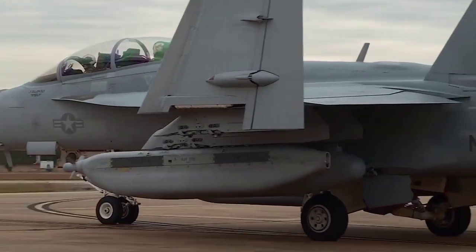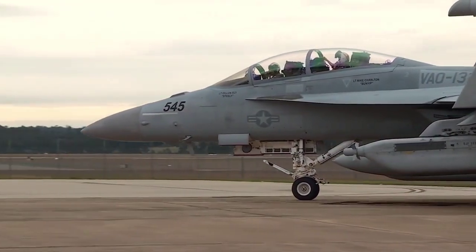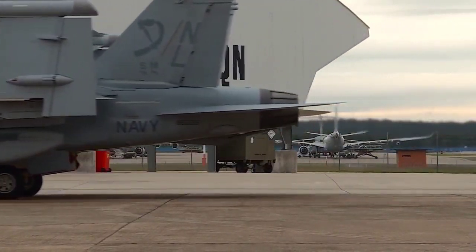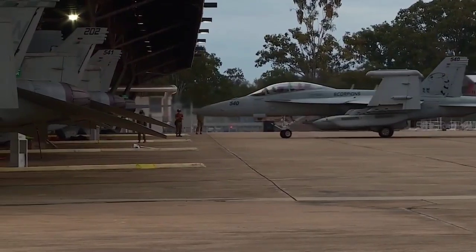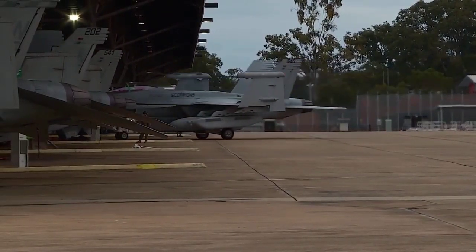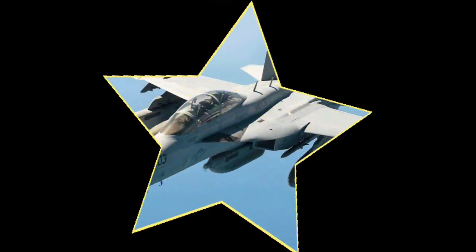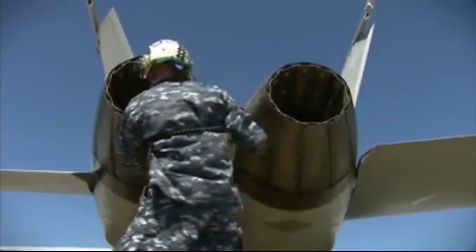However, the current pods may be inadequate against emerging threats. The EA-18G can be fitted with up to 5 ALQ-99 jamming pods, and will typically add 2 AIM-120 AMRAAM or AGM-88 HARM missiles. The EA-18G will also use the interference cancellation system that will allow voice communication while jamming enemy communications — a capability not available on the EA-6B.